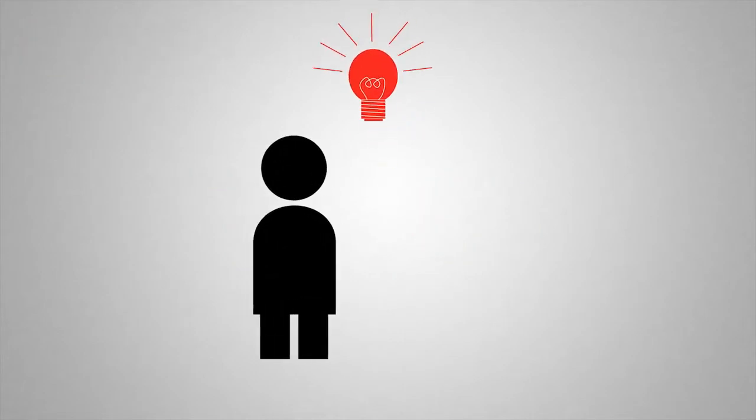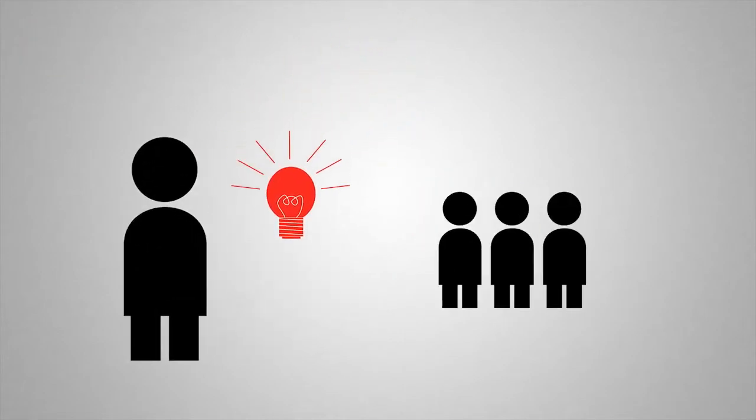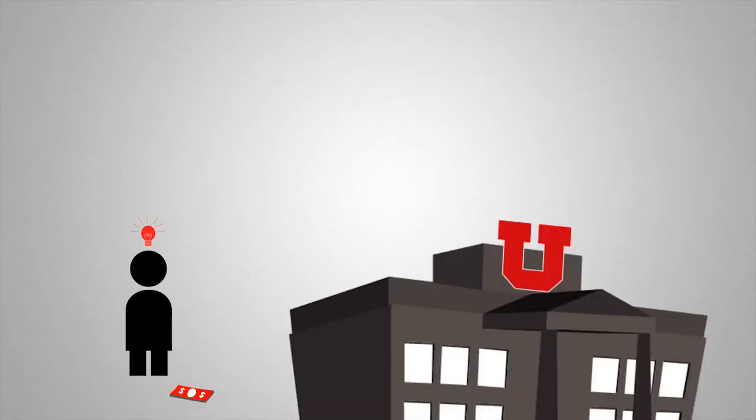So, you have an idea. We'd like to help turn that idea into something that will be useful to people and return economic value to you and the university.